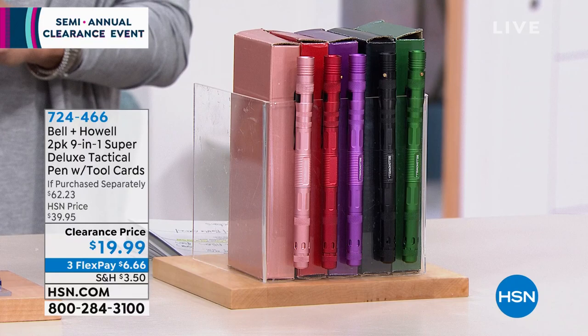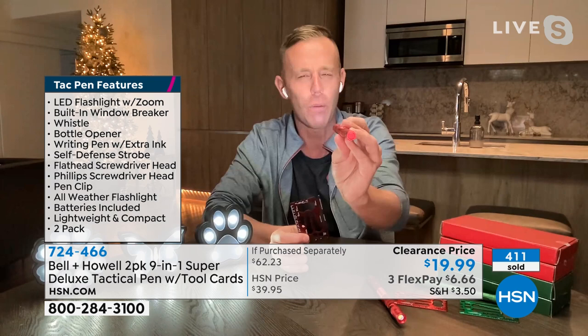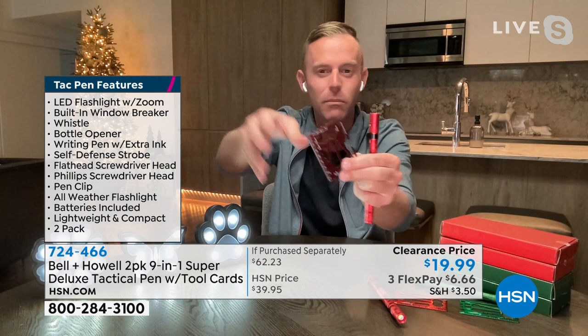Chad Allen is joining me to wrap up our semi-annual clearance event. Chad, it's always good to have you. I'm ready to kick into 2022, and this item will be around longer than our clearance event. 41 tools here, nine tools here — I'm holding 50 tools in my hand. For those of us who don't use heavy-duty tools, the best tool is the one you have with you. Need to tighten a hex nut on your bike or tighten your eyeglasses? It's built right in.